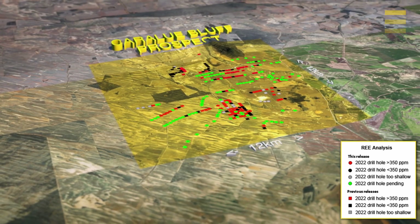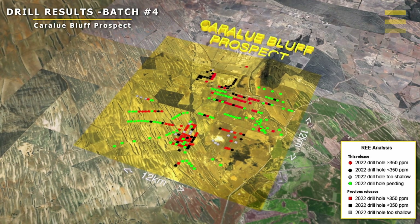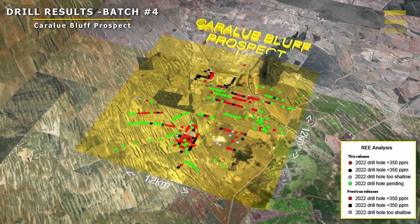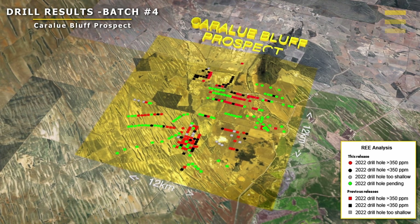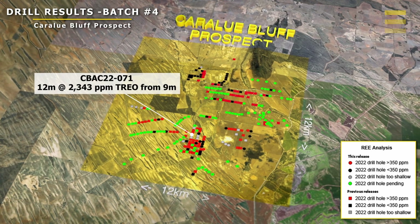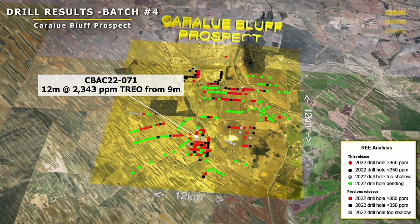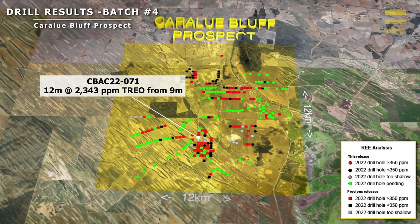More recently we've just released the results from another 27 drill holes, which we reported from batch four. Again these drill results produced quite a number of significant high grade and thick intersections from near surface. For example, drill hole number 71 intersected 12 meters at 2,343 ppm total rare earth element oxides, and that was only from nine meters below surface.